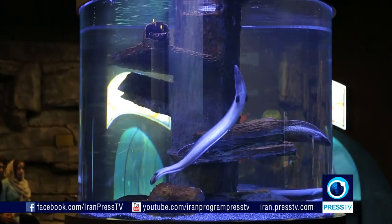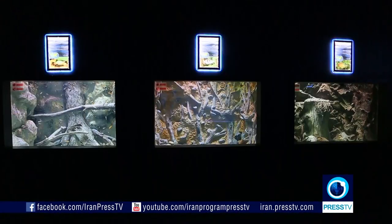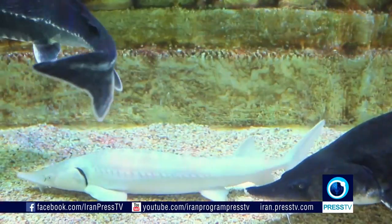This state-of-the-art facility contains more than 350 species and more than 5,000 creatures.